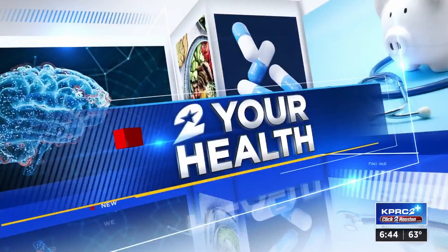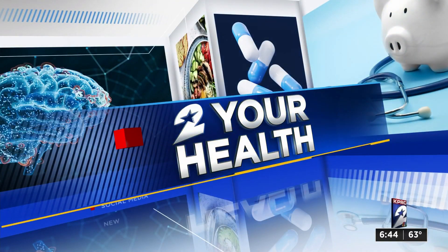Back at 6:44, trendy cosmetic procedures are seemingly always popping up on social media. And now we're hearing about a liquid facelift. Health reporter Haley Hernandez is here with the price and the benefits. You're always in the know on these trendy things.